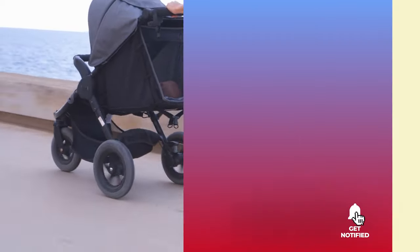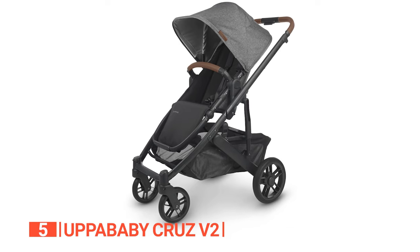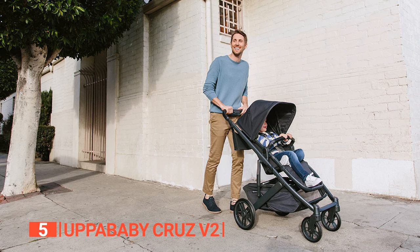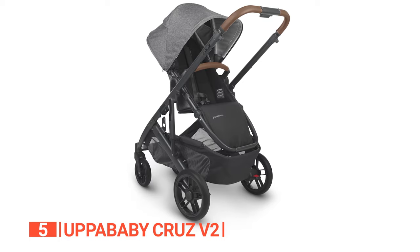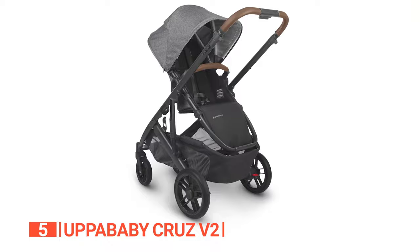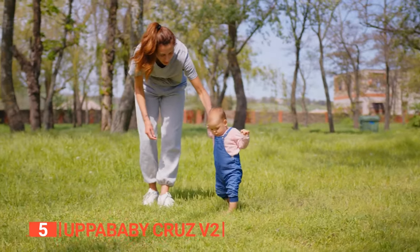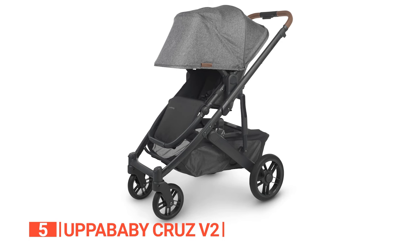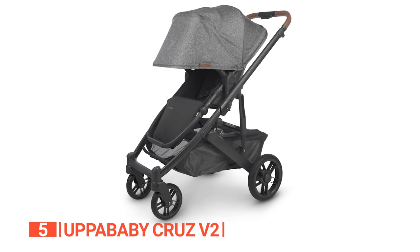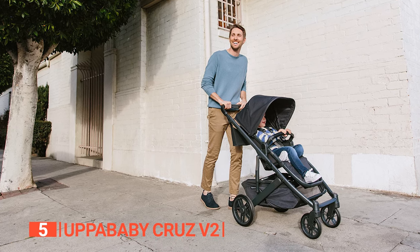The fifth product on this list is the Uppababy Cruise V2. You're on the go with your little one and you want a stroller that makes life easy and stylish. That's where the Uppababy Cruise V2 steps in, bringing convenience and luxury to your daily adventures while keeping your child comfy. This stroller isn't your run-of-the-mill stroller — it's a fashion statement with its elegant leather detailing, complementing your modern lifestyle and adding a touch of sophistication to your outings.